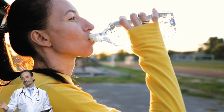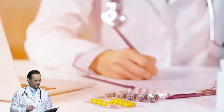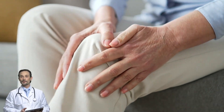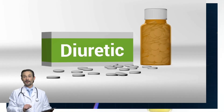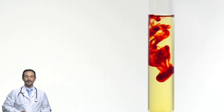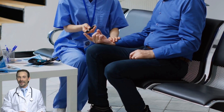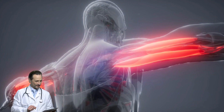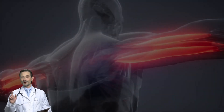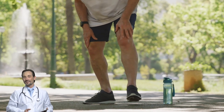Some of the medications you take every day might actually be making your leg cramps worse. The biggest culprits: statins, used to lower cholesterol — notorious for causing muscle pain and cramping in some people. Diuretics, or water pills used for blood pressure, flush out potassium and magnesium that your muscles desperately need. Certain diabetes meds can also mess with electrolyte balance or cause muscle-related side effects. If your leg cramps started after switching medications, talk to your doctor — there may be a better option.